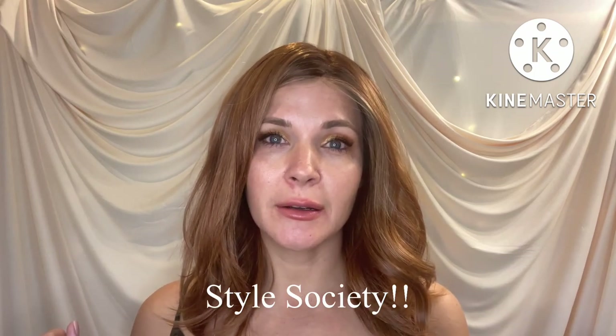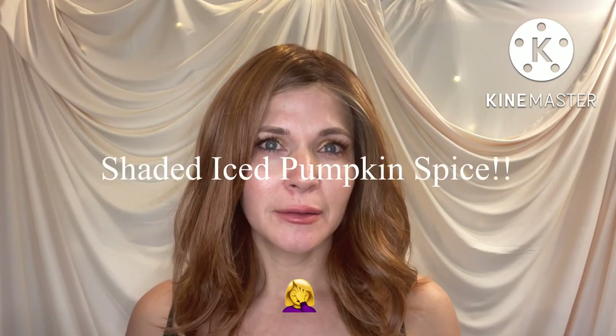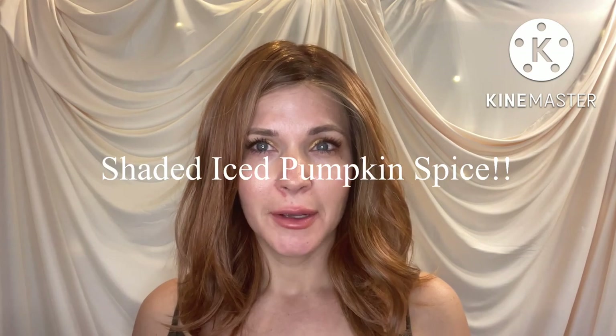Hello ladies and welcome back to my channel Lady Lovely Locks, I am Corinne. I'm going over this beautiful piece - this is Raquel Welch's High Society in the color shaded pumpkin spice. I think it's shaded pumpkin spice - they have shaded spice and shaded pumpkin ice, so I believe it's shaded pumpkin spice.